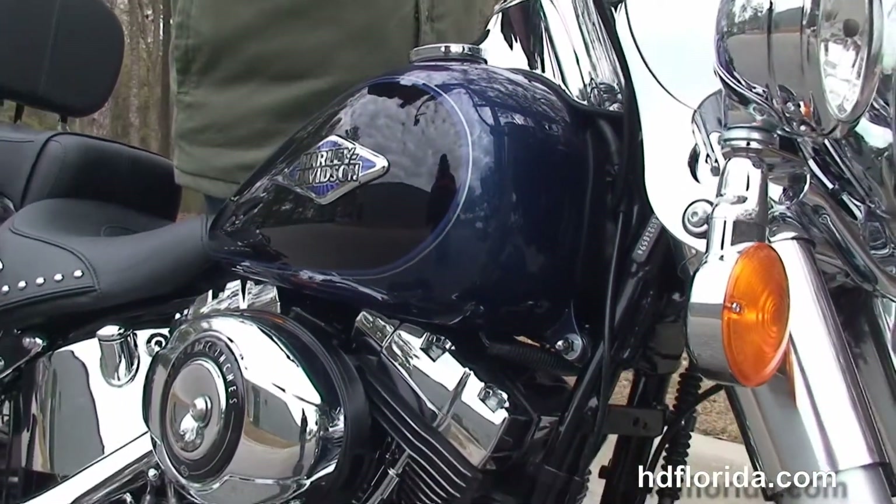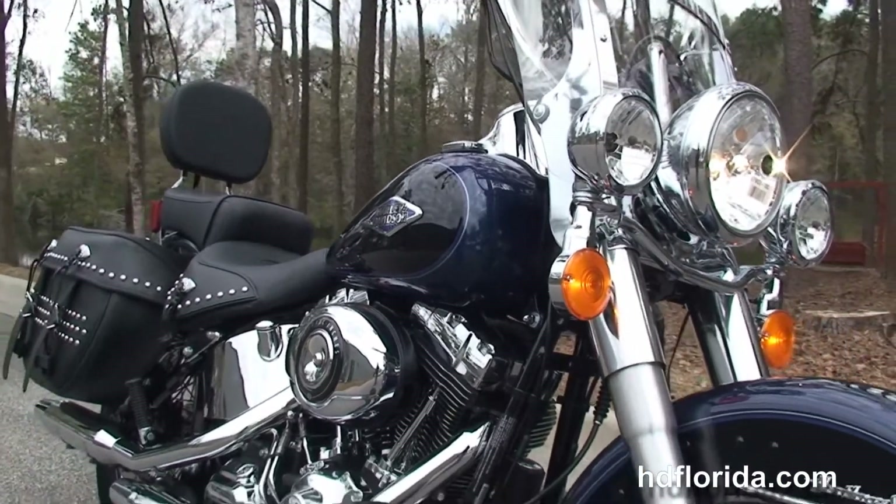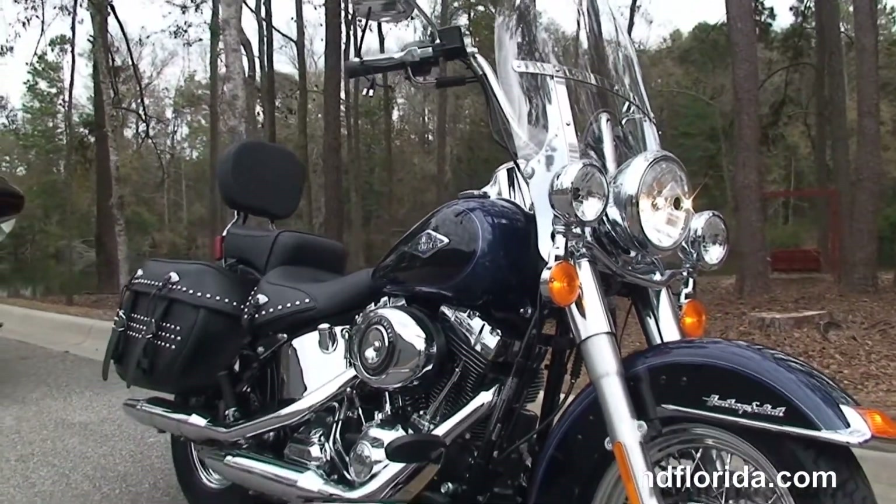Let's give it a quick listen. This bike comes standard with the ABS brakes — it was new for Softails for 2014.